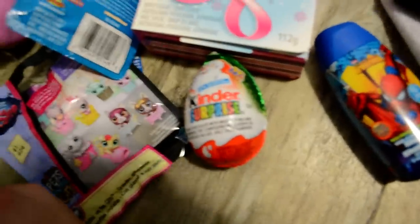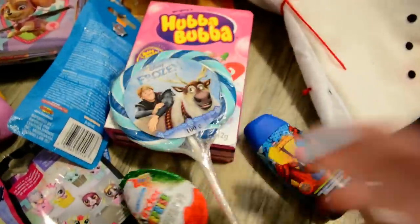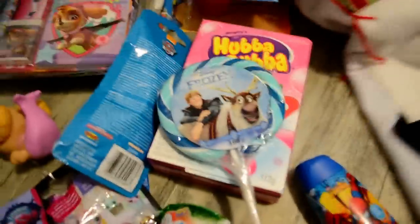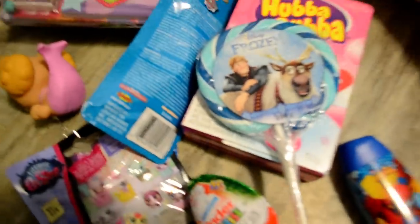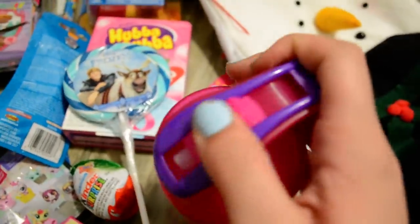Santa Claus Kinder surprise egg. Frozen giant sucker — I've never given her one of these, and I will not let her eat the whole thing I promise, but it's fun for Christmas morning to get some treats that you wouldn't normally get. She'll be excited about that. Got her a Shopkins.